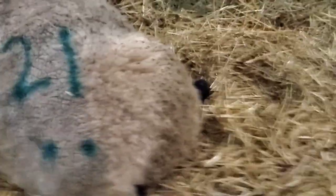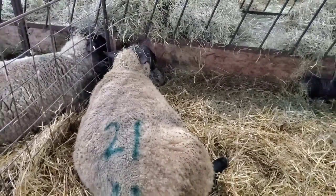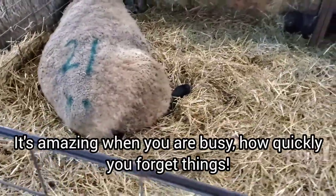This is the one that lambed last night — she has the two boys. That's why I put numbers on them — it lets me know when they were born too. The order is important. So we got all twins.